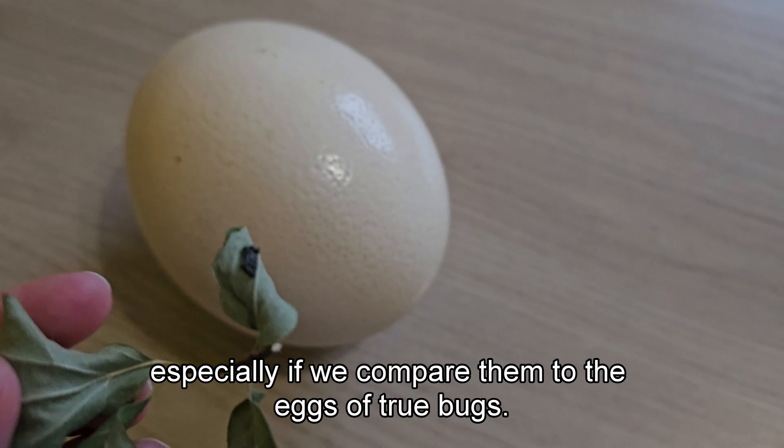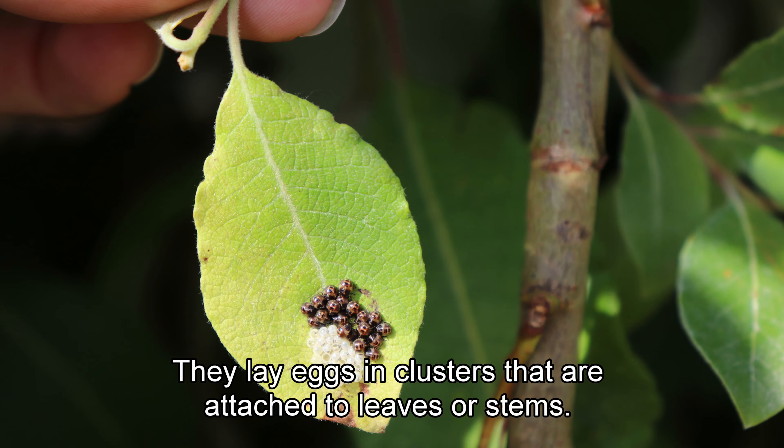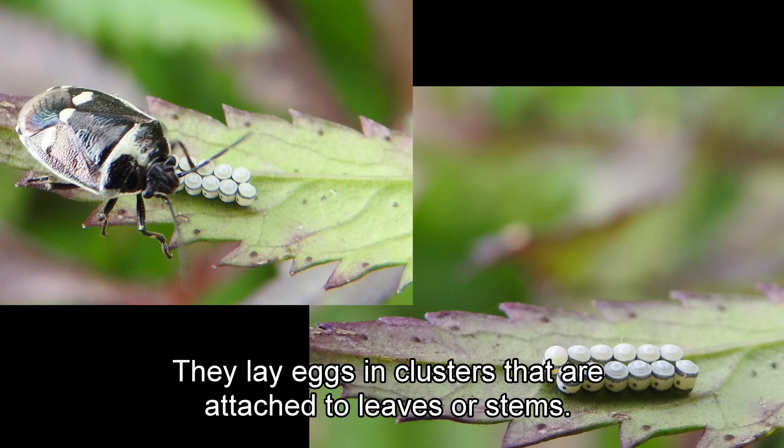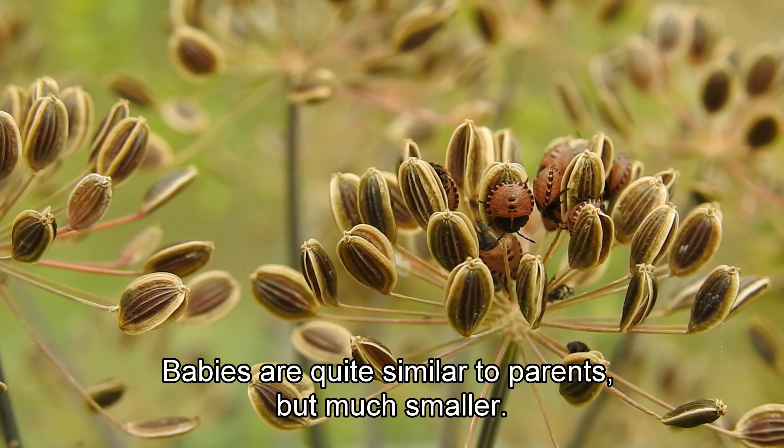Especially if we compare them to the eggs of true bugs. They lay eggs in clusters that are attached to leaves or stems. Babies are quite similar to parents, but much smaller.